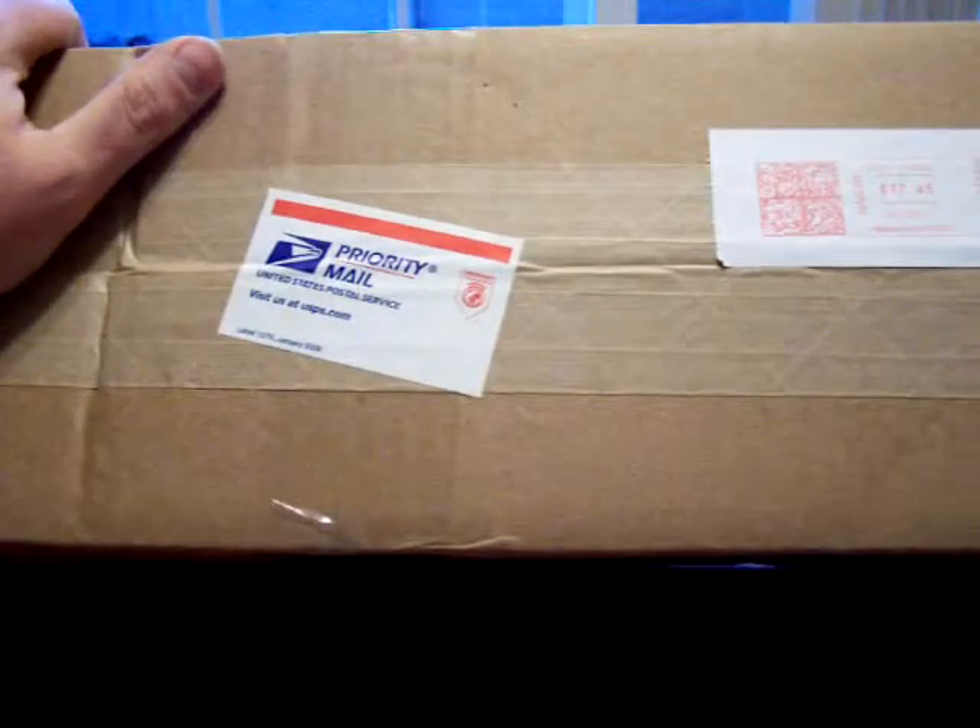Hello, YouTube. I got another unboxing for today. This one is from Cold Steel, I believe, or it should be. I ordered this just after Christmas. Let's see how this goes.